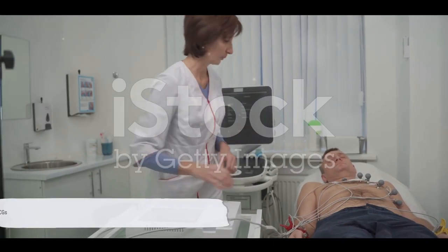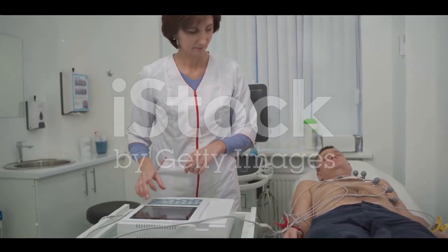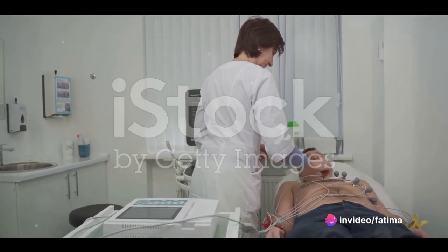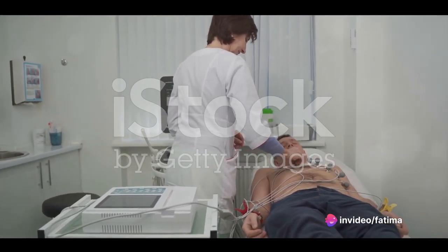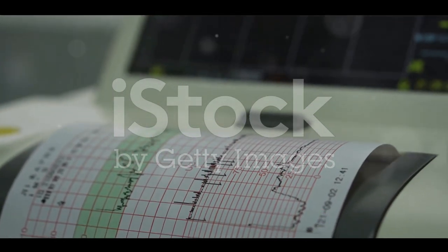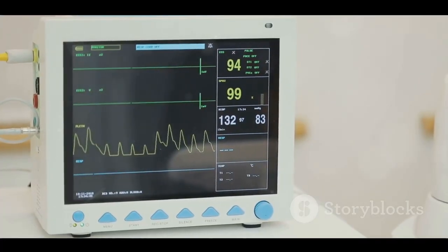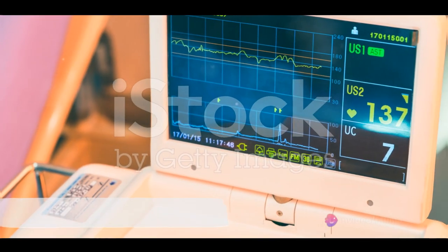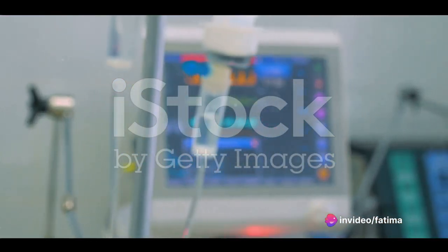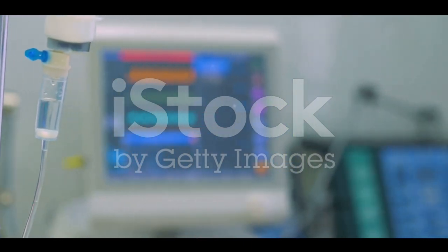In summary, an ECG is a crucial tool in diagnosing heart conditions. It works by reading the heart's electrical signals through electrodes and translates them into a graphical representation. Each wave on this graph represents a different phase of the heartbeat, and any changes in this rhythm could indicate a problem. So the next time you hear the term ECG, think of it as a traffic report for the heart, providing essential information about the flow of electrical signals.